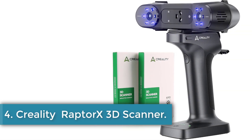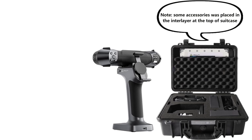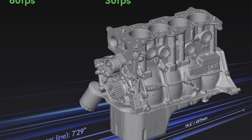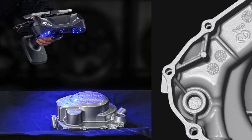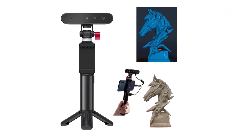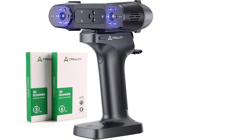Number 4: Creality Raptor X 3D Scanner. The Creality Raptor X is a cutting-edge 3D scanner designed for efficient and accurate scanning of medium to large objects, capable of capturing complete data in a single scan, such as an entire car. With 34 parallel laser lines producing fine details as small as 0.1 mm and a 2.3 megapixel imaging camera, it excels at preserving sharp edges and intricate features. Using NIR-structured light and speckle matching technology, it eliminates the need for markers and offers smooth handheld scanning, capturing detailed human body scans in just two minutes.